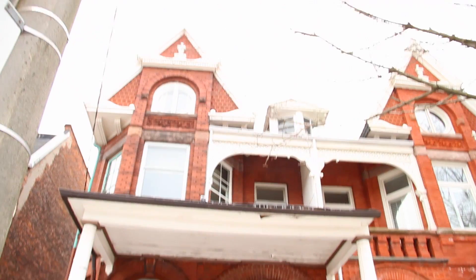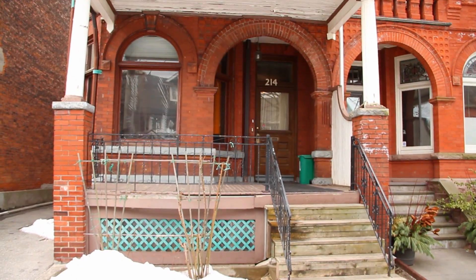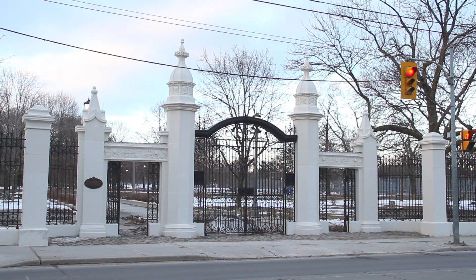Hello, my name is Jan Gurevich and I sell real estate. Today we bring you 214 Crawford Street, in the heart of the most desirable Trinity Bellwoods region of Toronto.